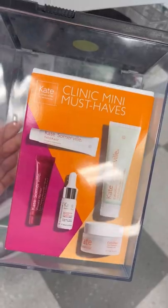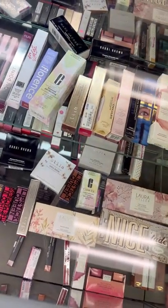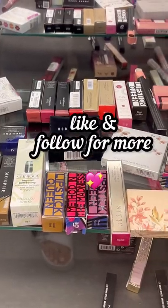I also found this little mini must-haves kit for $20, and as I was checking out I saw all of this mostly high-end makeup, and of course most of it was discounted. So this is your sign to go to Ross and see what you can find. Happy shopping!